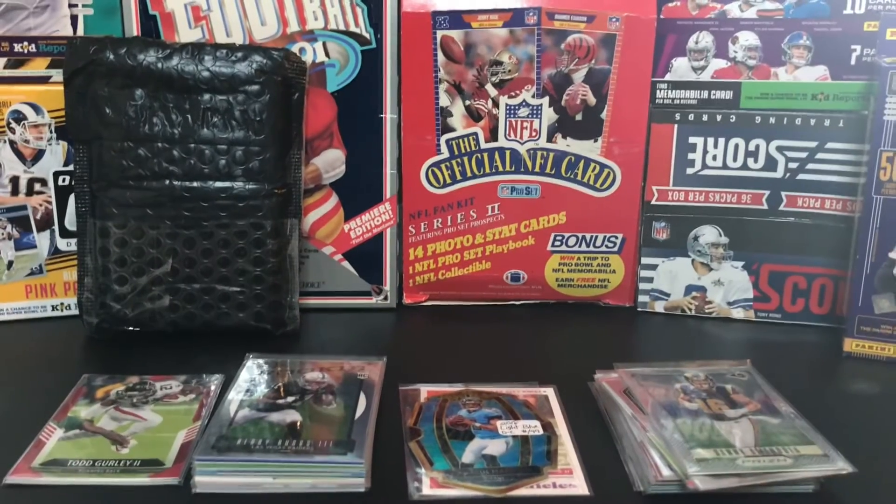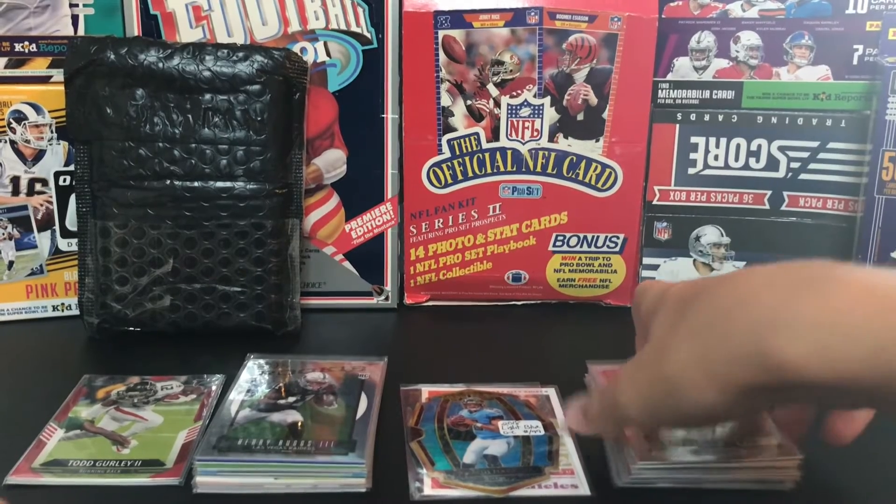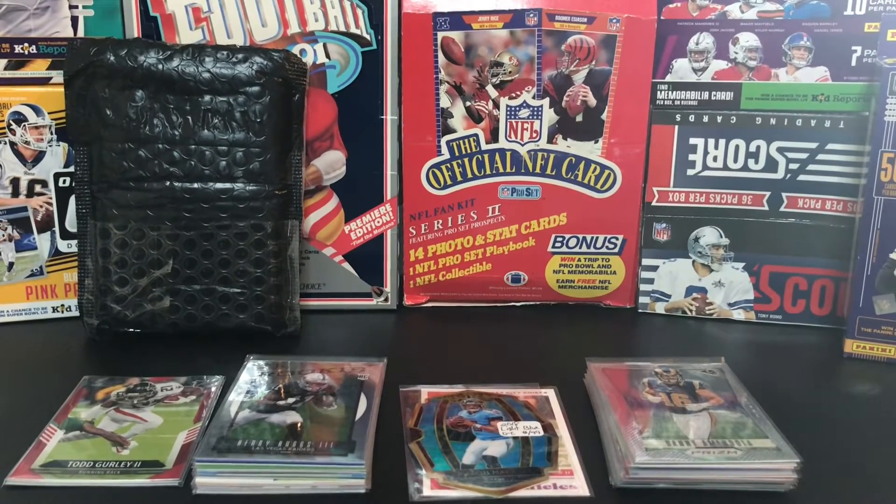So that'll be it for this video. Like I said, just a small lot - nothing big, a lot of base cards. But overall value I probably earned like five to ten dollars off of what I bought, so it was fun. I don't go for big cards, I just go for small cards and small profits. Hope you enjoyed - have a great rest of your day. Peace.